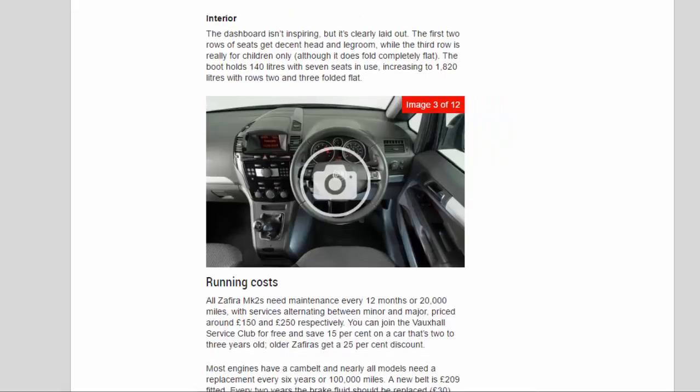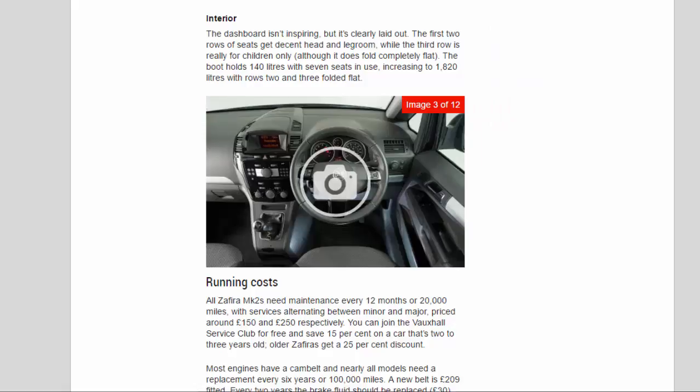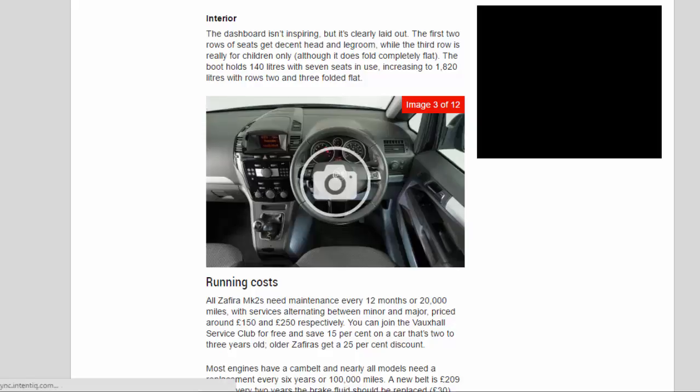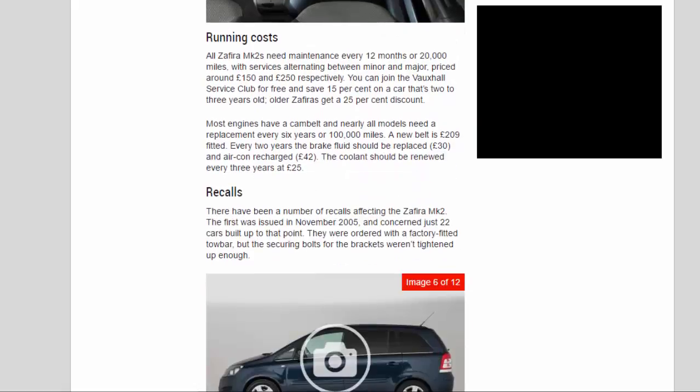The dashboard isn't inspiring, but it's clearly laid out. The first two rows of seats get decent head and legroom, while the third row is really for children only, although it does fold completely flat. The boot holds 140 litres with all seven seats in use, increasing to 1,820 litres with rows two and three folded flat.